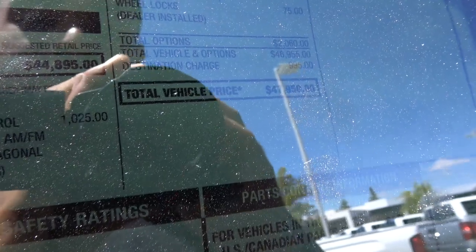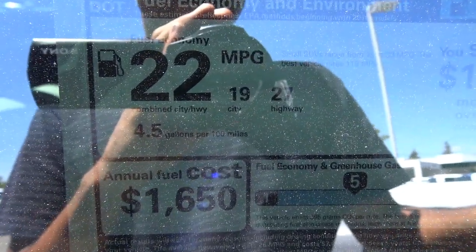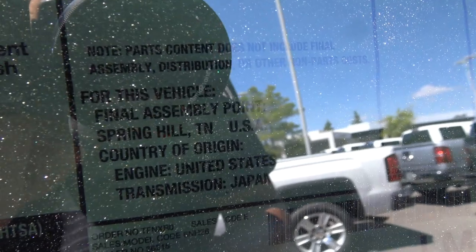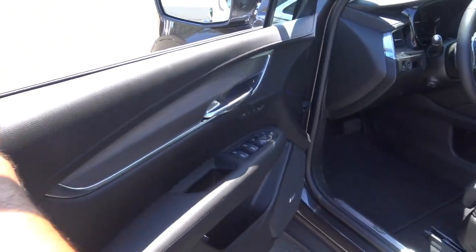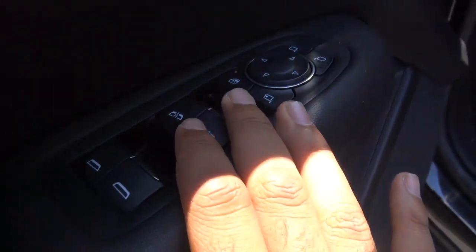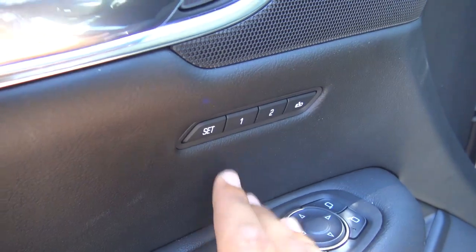Total vehicle price for our particular XT5 is $47,950. EPA estimates are 19 in the city and 27 on the highway. Standard features include power windows, power mirrors, power door locks, and memory seat settings for two people.